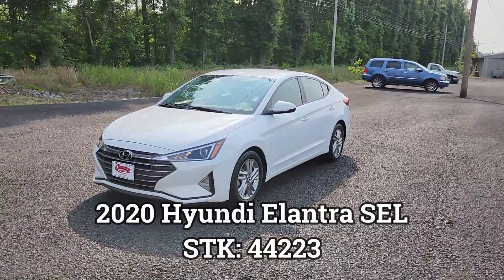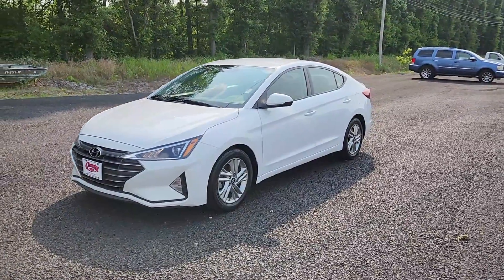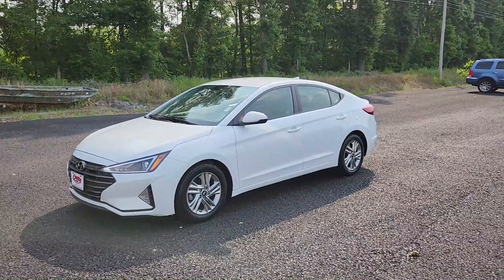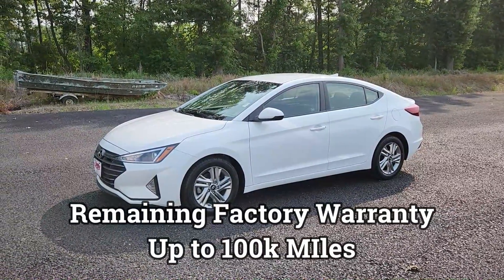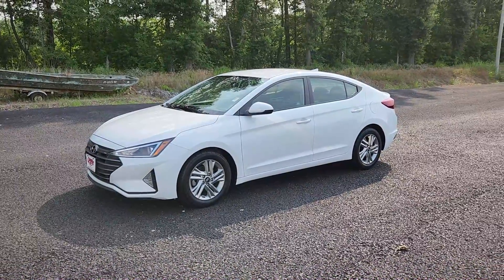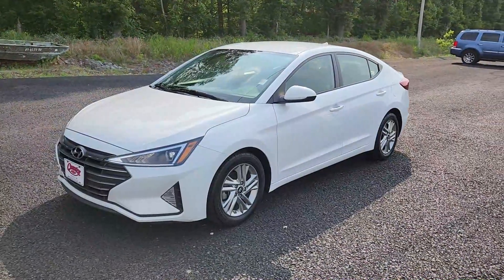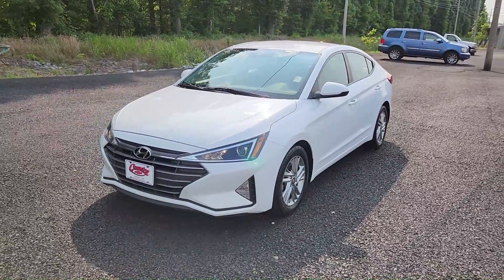I have a 2020 Hyundai Elantra SEL and this thing is in great shape. It has 69,000 miles and I know that seems like a lot for a 2020, but this thing still has factory warranty up to 100,000 miles. It has a 100,000 mile powertrain warranty and that's not really heard of nowadays. It has a 2.0 four-cylinder engine, so on average 30 miles a gallon — it actually shows about 28 to 30 on the cluster in there.